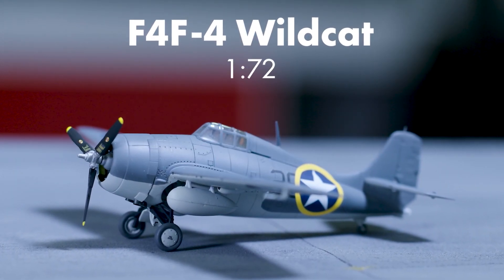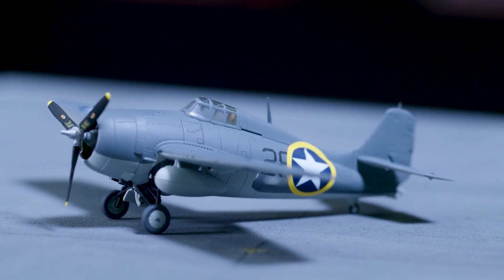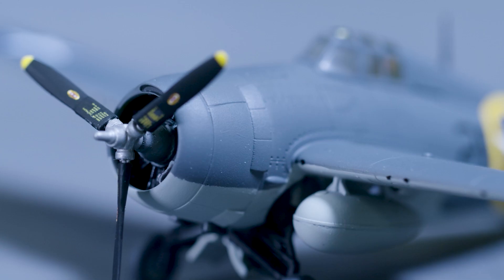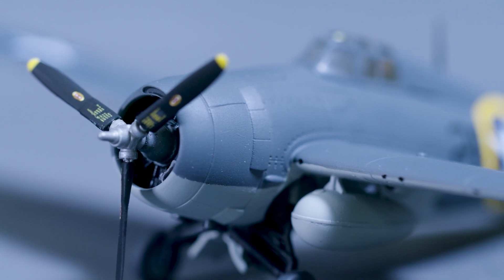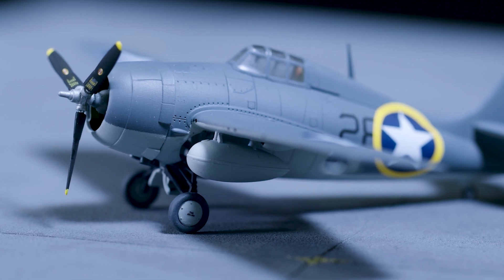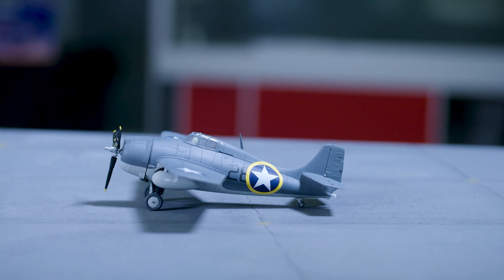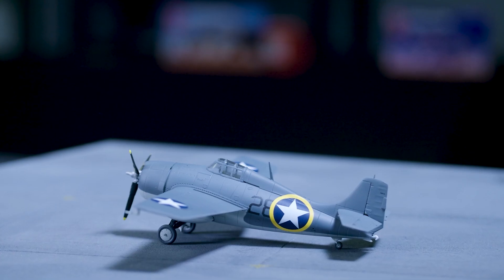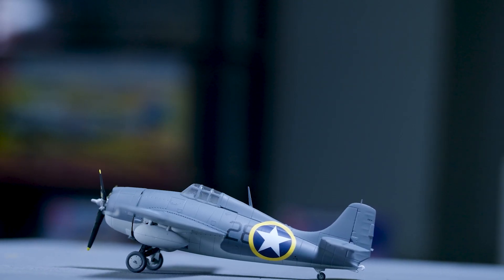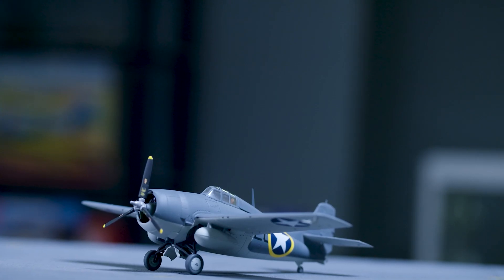The F4F Wildcat was the US Navy's primary carrier-borne fighter aircraft at the start of the Second World War. Characterised by its stubby appearance, the Wildcat had been developed as part of a successful range of pre-war biplanes and had entered service with the US Navy a year prior to the Japanese attack on Pearl Harbor. By the time of the crucial battles for Midway and Guadalcanal, the F4F-4 model had become the most numerous variant, and new tactics enabled American naval and marine pilots to gain the upper hand on the previously all-conquering Mitsubishi Zero.